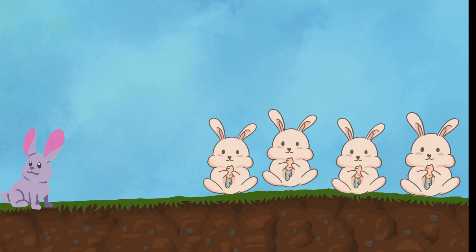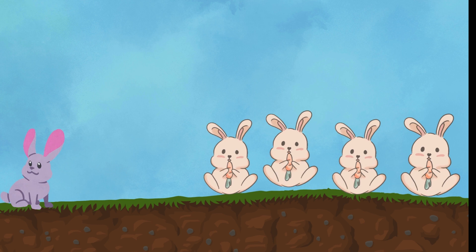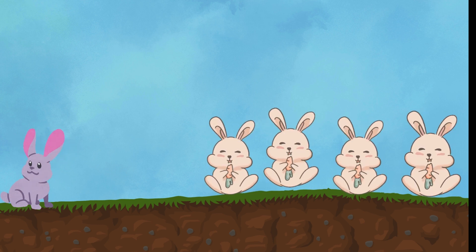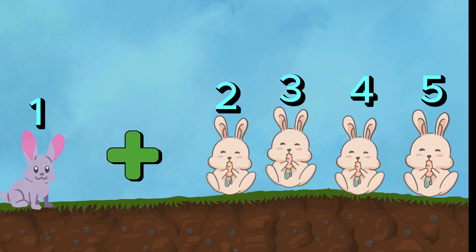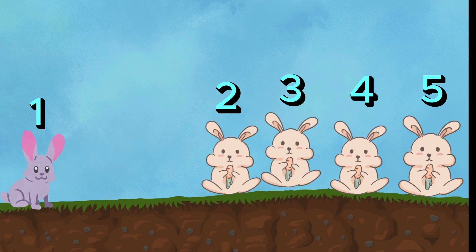Hopping into our final adventure, let's add some curious bunnies. If we have one bunny and then discover four more fluffy friends, can you tell me how many bunnies we have in all? One plus four equals — one, two, three, four, five. Amazing job! We've got five adorable bunnies exploring with us. You guys are rock stars at math.